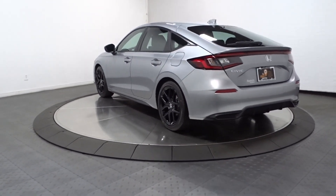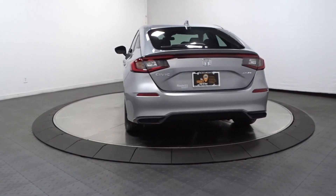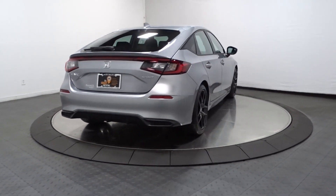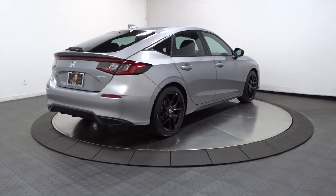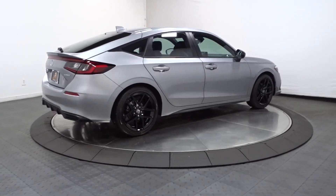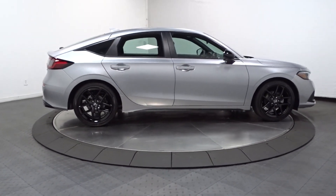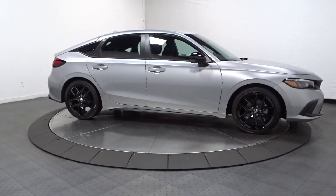These are just some of the great options this vehicle comes with: Apple CarPlay and/or Android Auto, keyless entry, backup camera, lane keeping assist, adaptive cruise control, aluminum wheels, steering wheel audio controls, electronic stability control, alarm, and leather steering wheel.